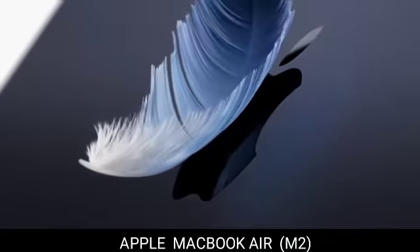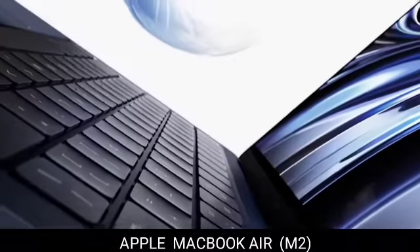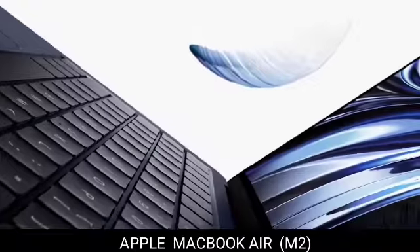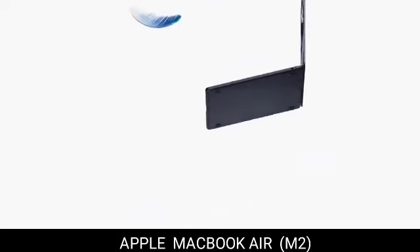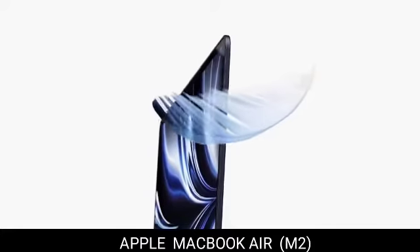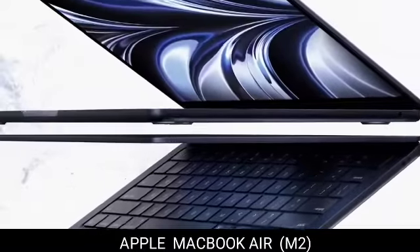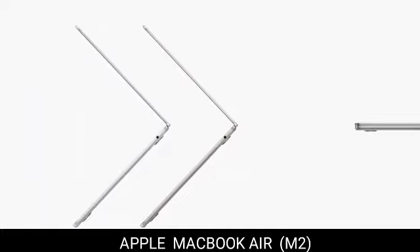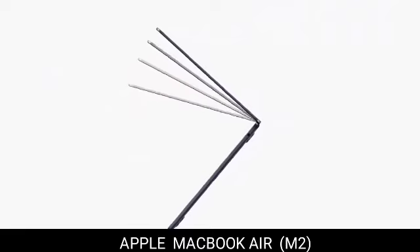1. Apple MacBook Air M2. The best laptop for most people is the most recent MacBook Air, which is powered by Apple's M2 processor. The base model costs $1,199 and comes with 8GB of memory, 256GB of storage, an 8-core CPU, and an 8-core GPU. We advise the $1,399 model with 512GB of storage for most users, as it will enable you to use the device for longer.